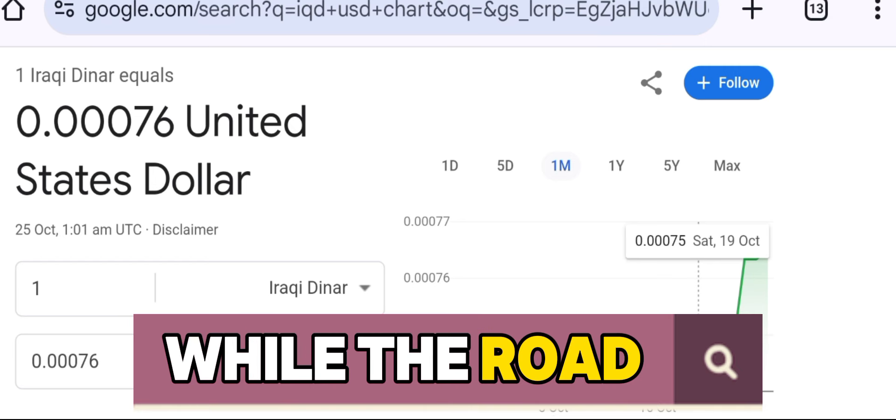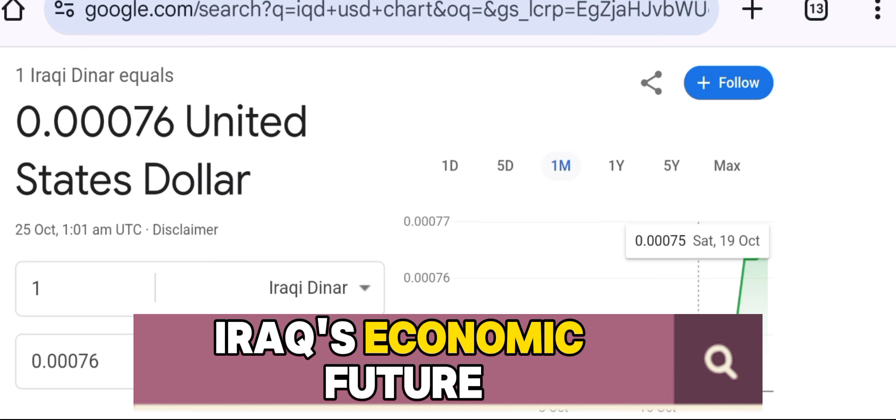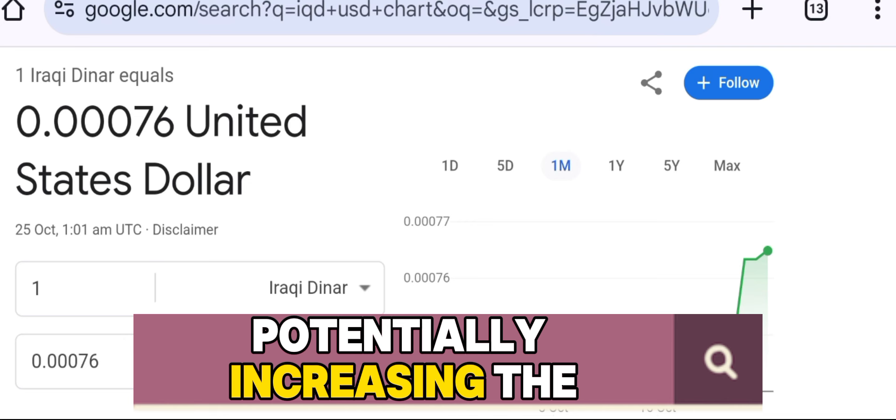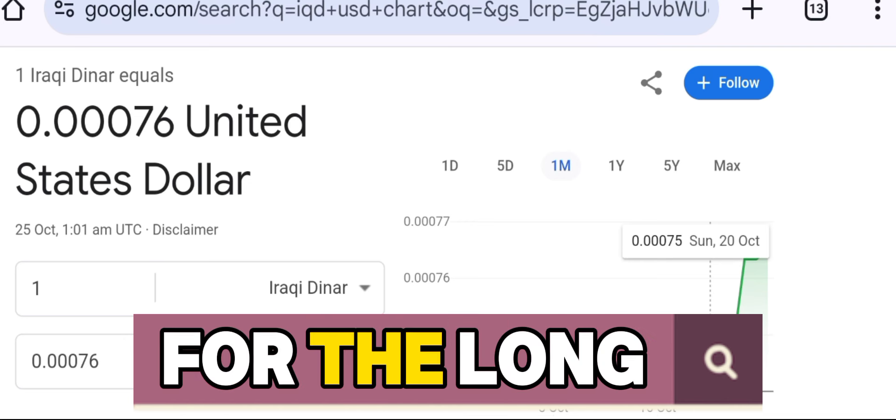While the road ahead may present challenges, this step forward could mark a turning point in Iraq's economic future, potentially increasing the value of the dinar and helping to stabilize the economy for the long term.